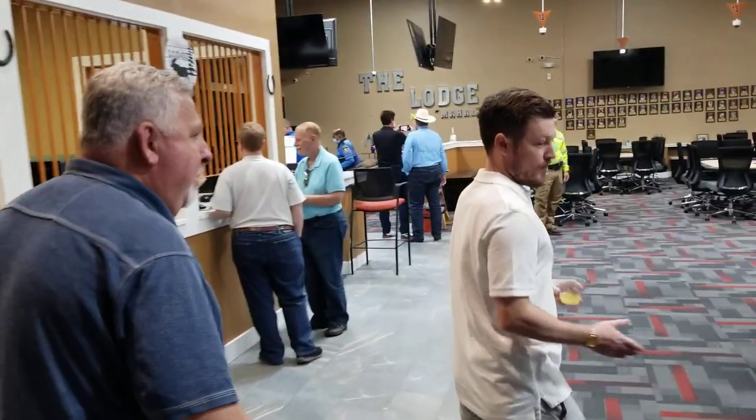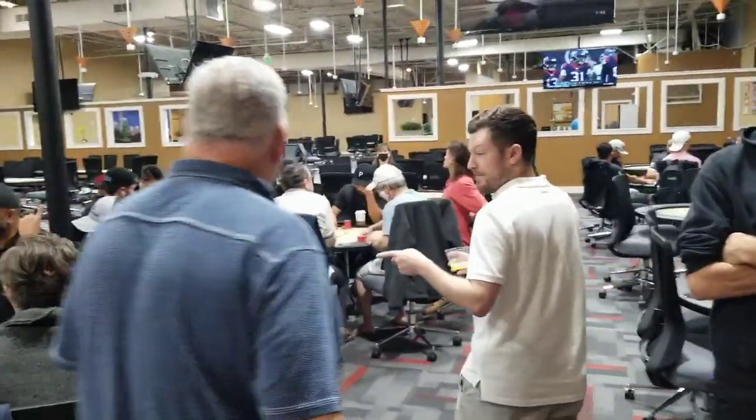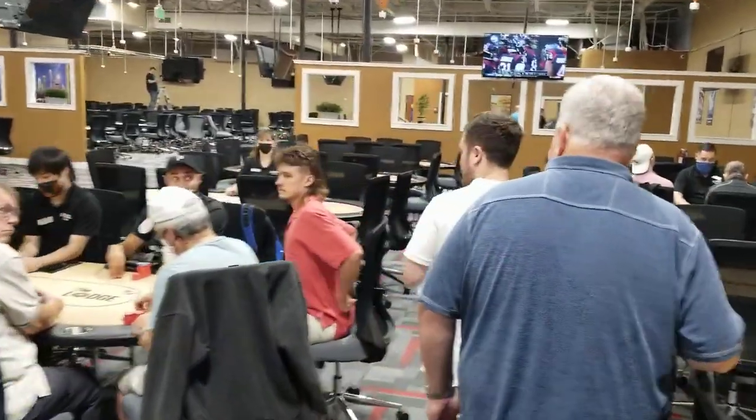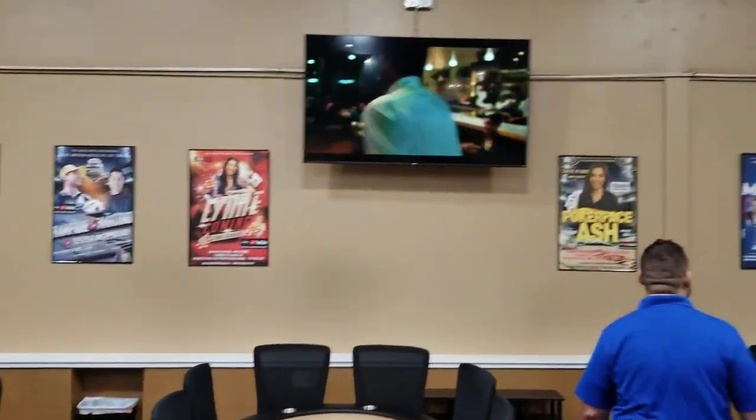Right in the middle of these players — this is going to be 2-5, maybe 1-2 action. Nothing but nits over here. Also along the wall, we celebrate all the folks who have appeared on our live stream over the last six months.